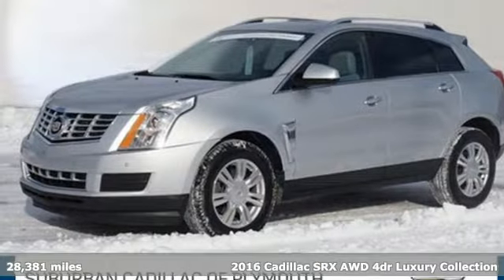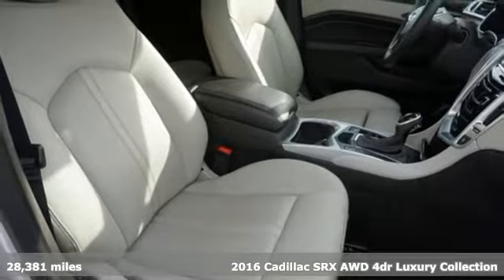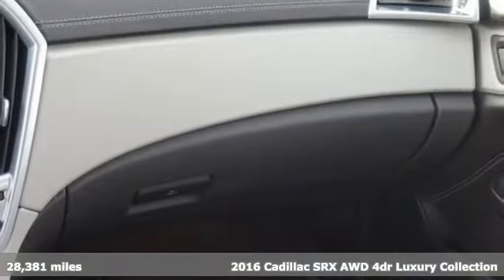It's a 2016 Cadillac SRX. Beauty and functionality flow into one another, giving you an SUV that refuses to compromise.